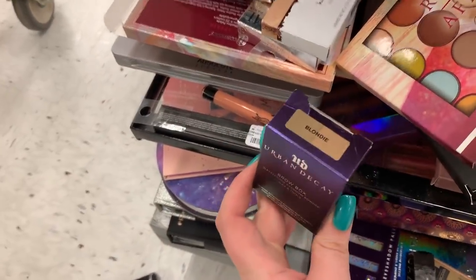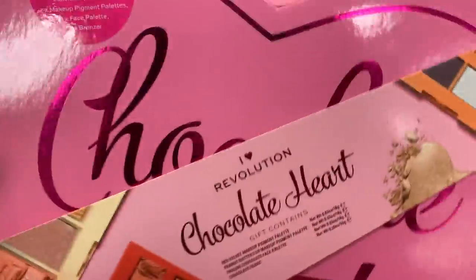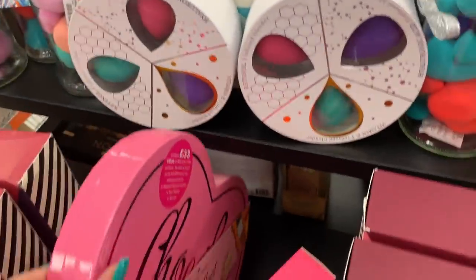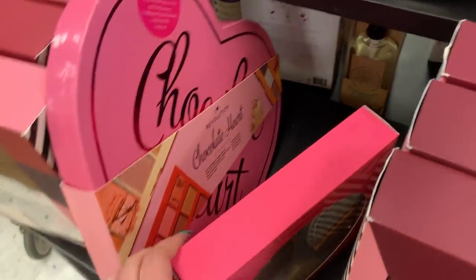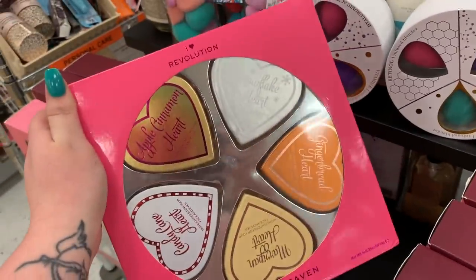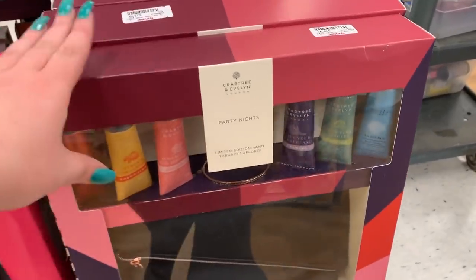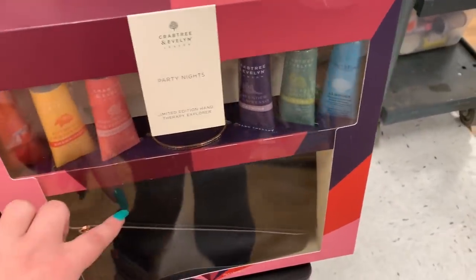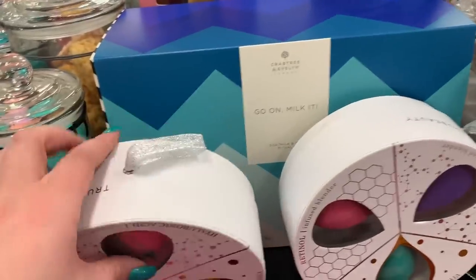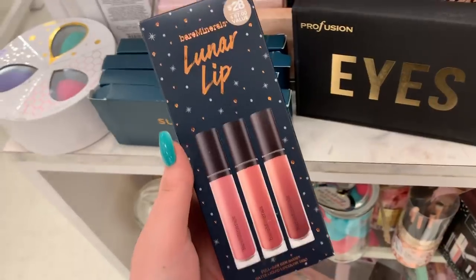There is a Laura Geller highlighter trio for $4.99. There's a Makeup Revolution Heart — they literally have one of them, it is ginormous — it's like $14.99 and you're getting four different eyeshadow palettes. They also have the highlighting kit for $14.99 — you're getting five different highlighters. They have some sets from Crabtree & Evelyn — it's like a hand lotion in a bag, $29.99, and another set with goat milk.